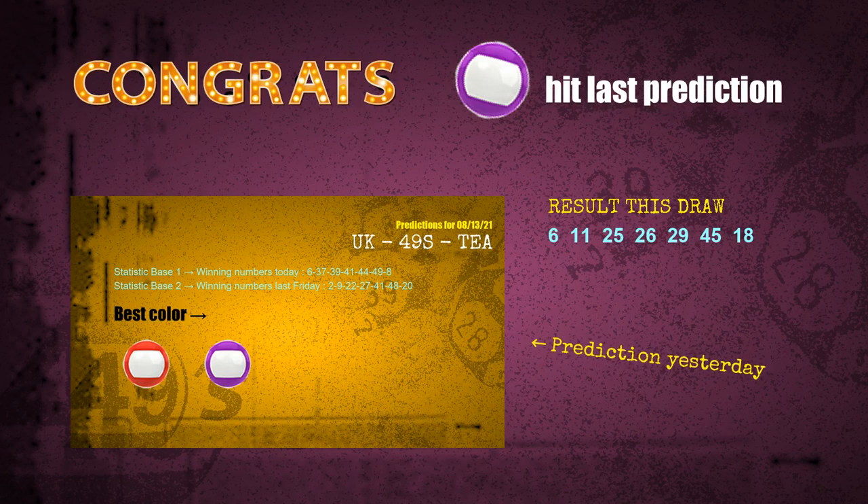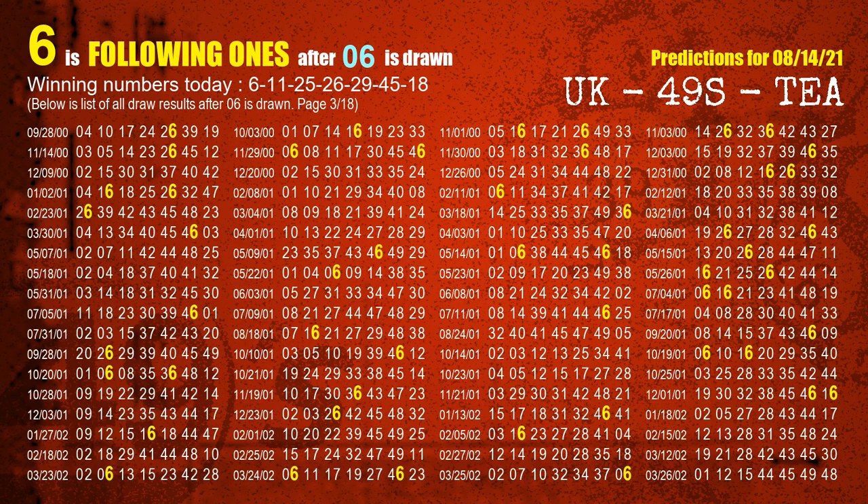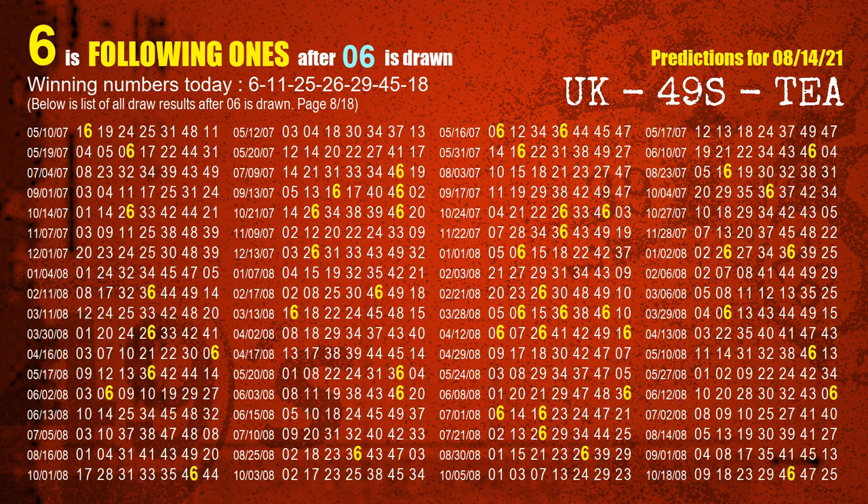We will tell you how to find out winning numbers of next draw step by step. First, we'll find out the following ones through today's result. Following numbers refer to those numbers being picked on the next draw after this one, and following ones are the units digit of those following numbers. The first winning number is 06. We list all draw results which are after a draw with 06 as a winning number. The most frequently following units digit is 6 when 06 is the winning number in last draw. We already highlight the units digit 6 in yellow for you.